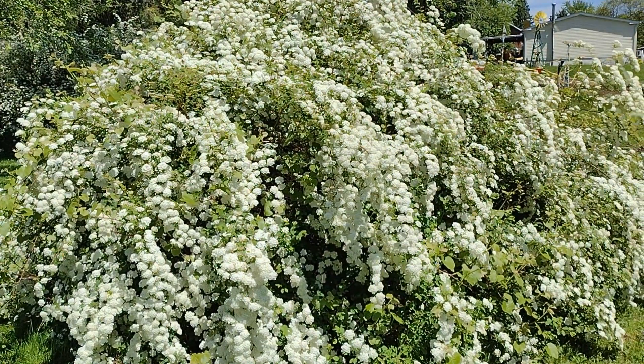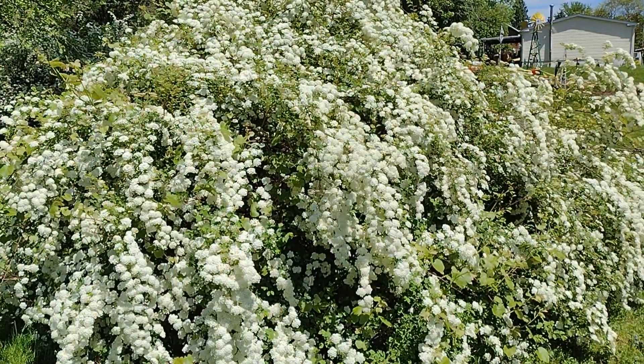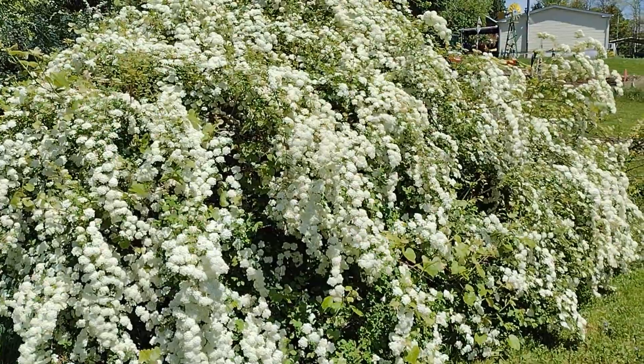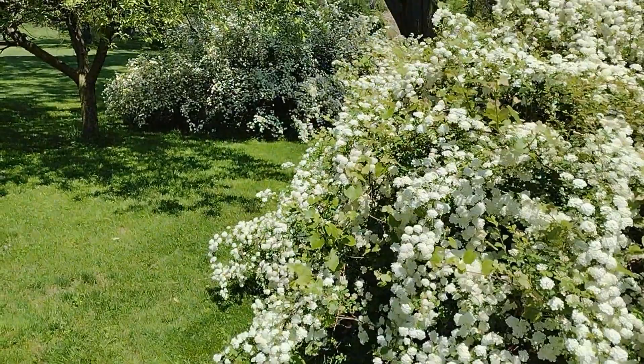This is a Spirea bush — S-P-I-R-E-A. Isn't that lovely? There's another one behind it, back there.